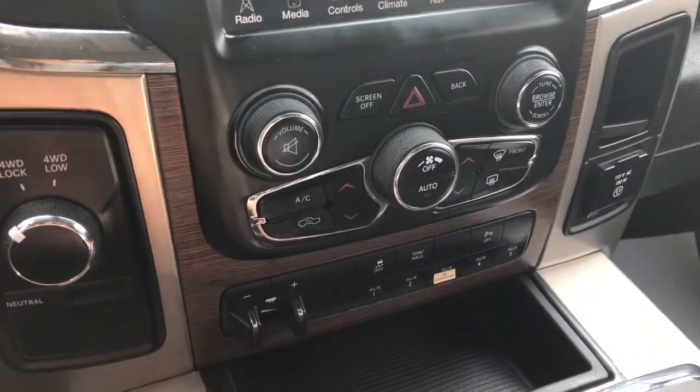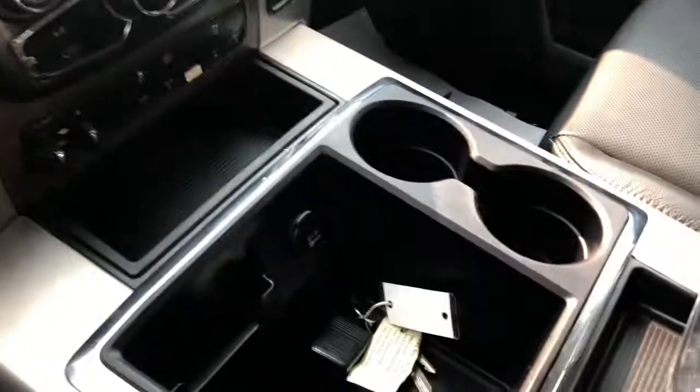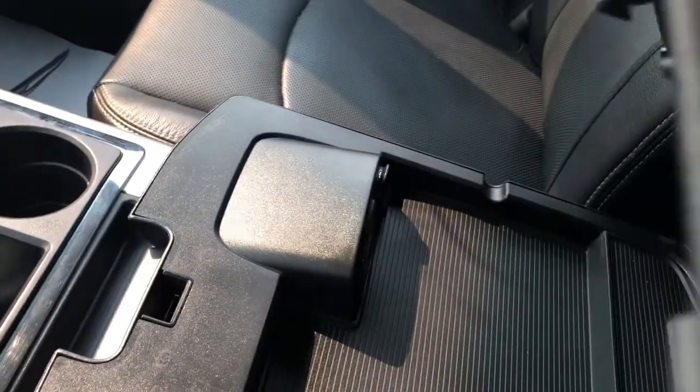Trailer tow brakes, center console — you have the dual console in the middle.